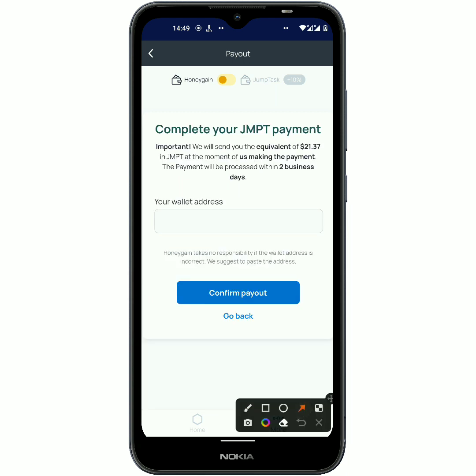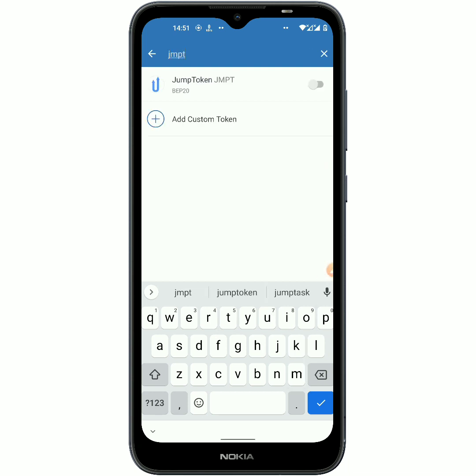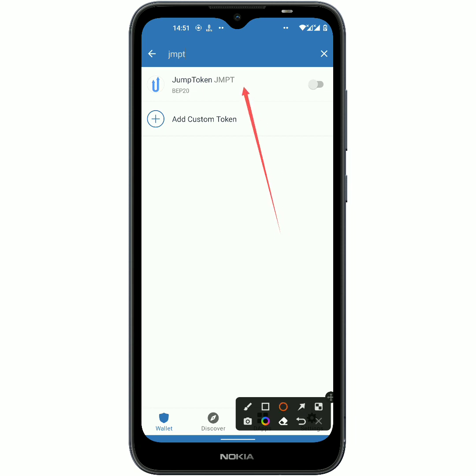Right now I am just gonna click on 'Continue,' and as you can see right here it says they're gonna send me JumpTask, which is the same as this amount. You should note that it could take two business days in order to get paid — today is Tuesday so I should be expecting my payment between today and Thursday. Now I have to put in my wallet address, so this is my Trust Wallet. If you want to add JMPT into your Trust Wallet you can also go with MetaMask — it all depends on your choice. Just come up here and search for JumpTask, and as you can see this is the token right here.